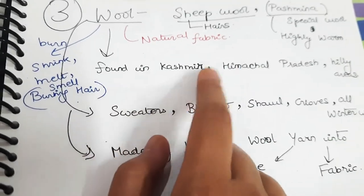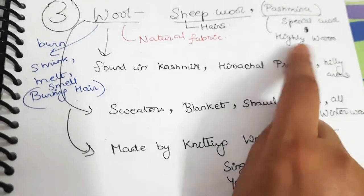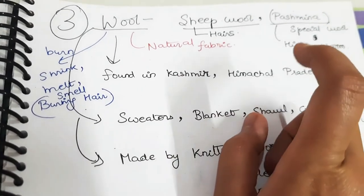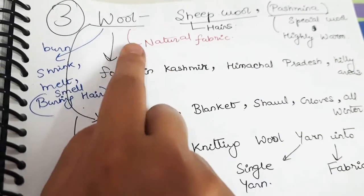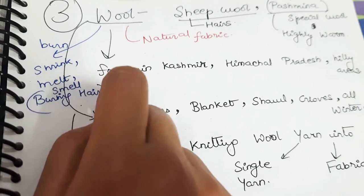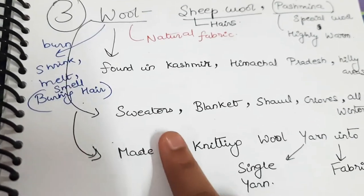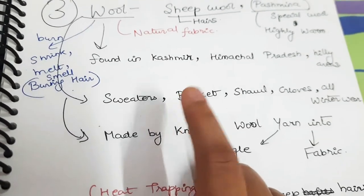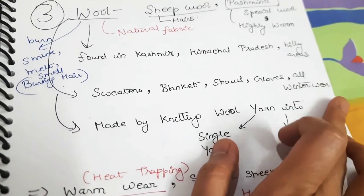Wool is generally found where sheep are found — in Kashmir, Himachal, and hilly places. When burning, wool will shrink and melt and smells like burning hair. Items made from wool include sweaters, blankets, shawls, gloves, and all winter wears.